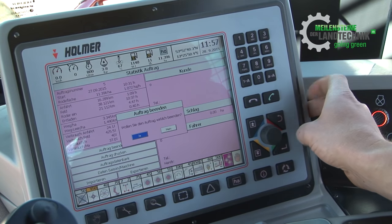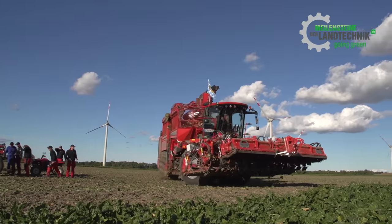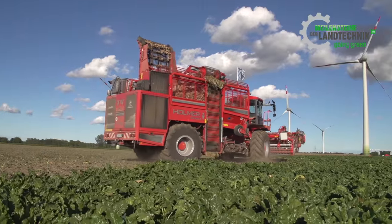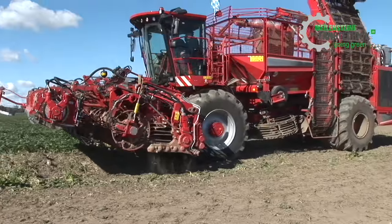Before starting, the job computer is set to zero. At exactly 12:01 on the 28th of September, driver Thomas Hillmeyer starts off on the 24-hour mission with the Terrados T430.